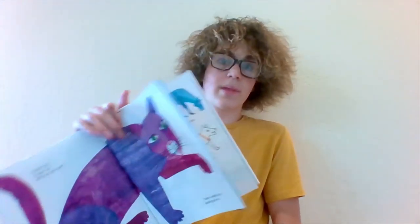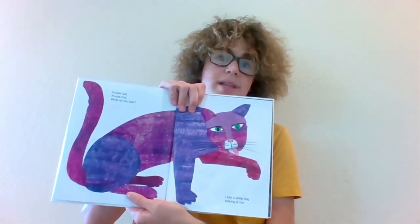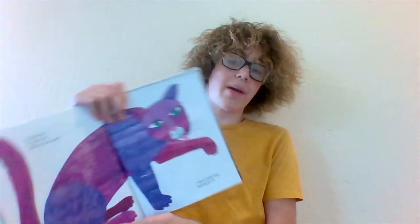Green Frog, Green Frog, what do you see? I see a white dog looking at me.